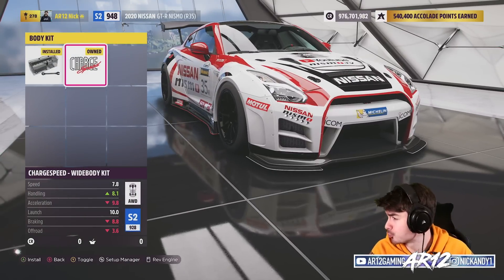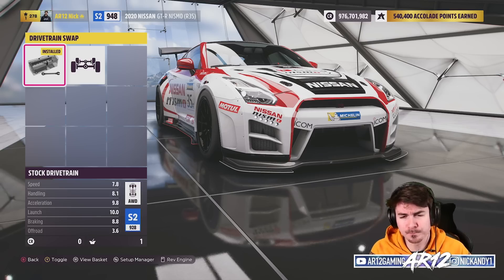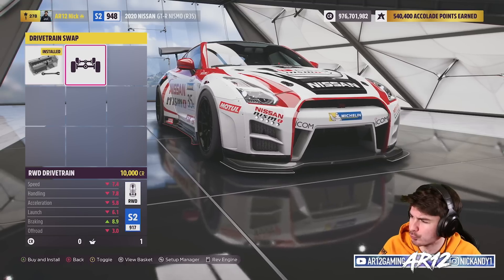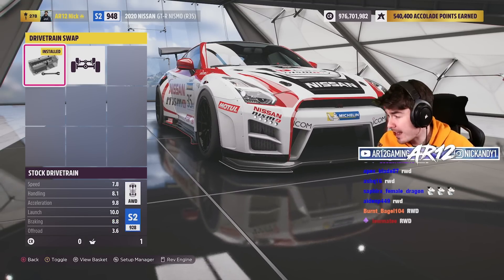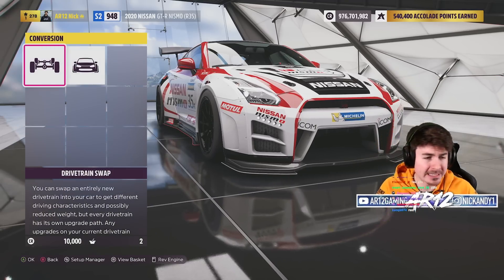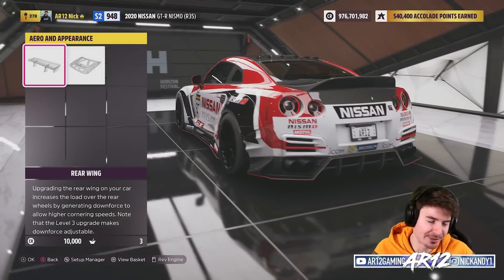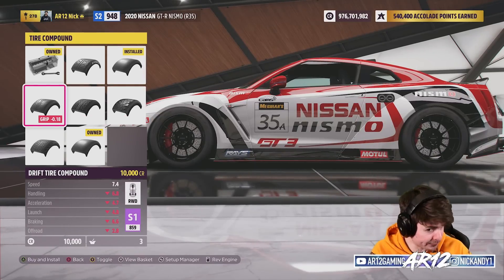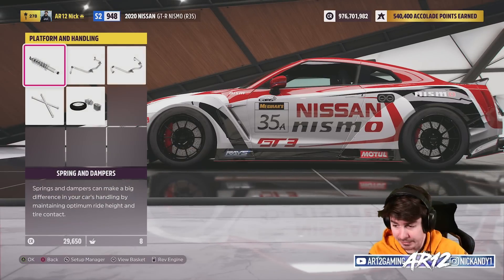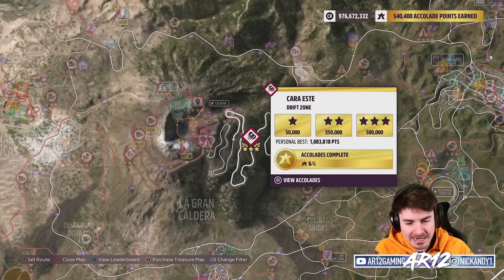I promised we would do it — we're going to go drift our wide body Nissan GTR Nismo. In real life, there are GTRs that are rear wheel drive. Twitch chat wants rear wheel drive, so we can make it a little bit more realistic. We're not going to get crazy amounts of score, but we should be okay. We're going to go for that rear lip — it just looks awesome — and then some drift tires and drift suspension. We've already got all the horsepower and weight reduction. We're going to hit up the volcano drift zone.